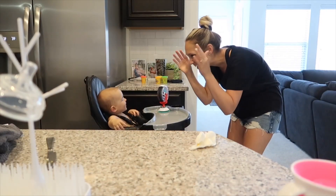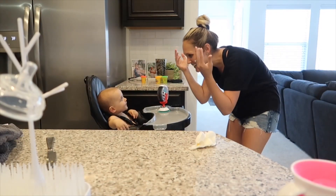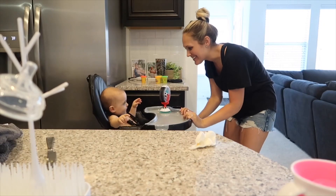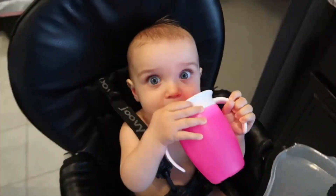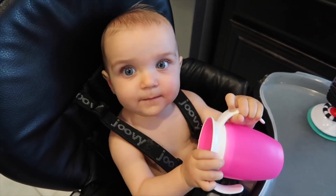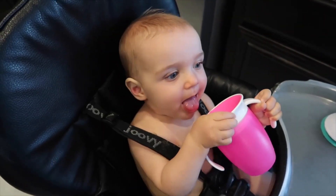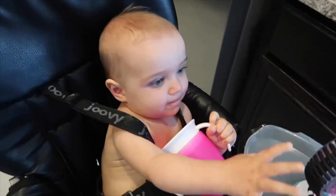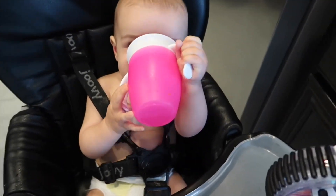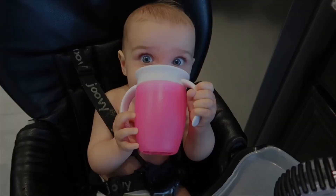Now Addison's just having some water. We are signing 'all done' again in baby sign language, and that is everything for this video. Hopefully if you have a young baby like mine this will give you some ideas of ways to prep or make their food. I appreciate you guys so much for watching — if you enjoyed this video please give it a thumbs up, subscribe if you're new to my channel, and I'll see you in the next one.